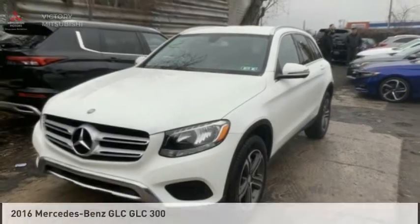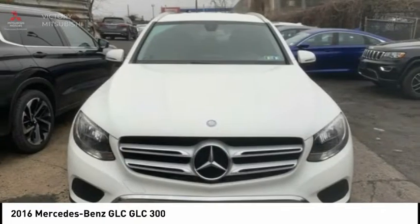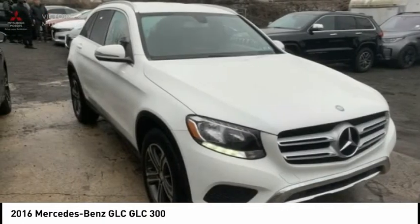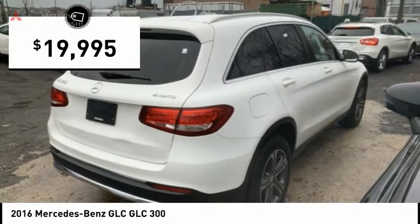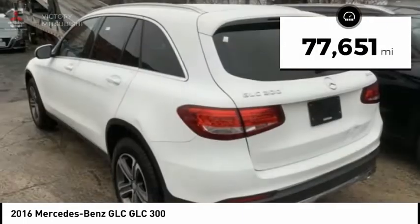Introducing the 2016 GLC. The Mercedes-Benz GLC sets the bar for the luxury SUV — a midsize SUV that's all lean muscle, with a roomy new cabin full of style and substance, priced below $20,000. This vehicle has less than 80,000 miles.